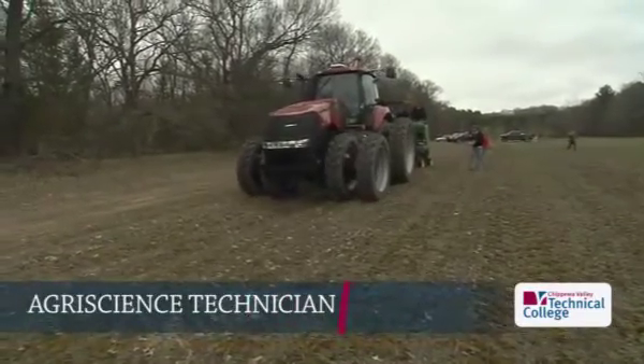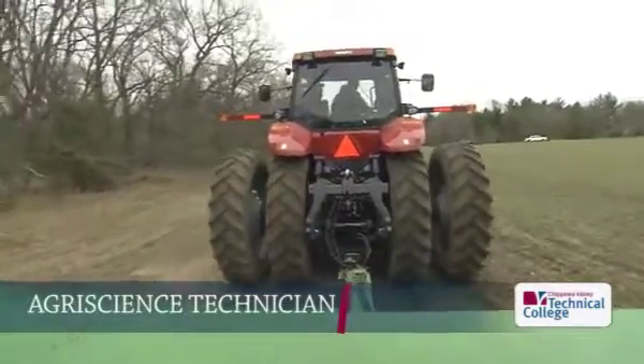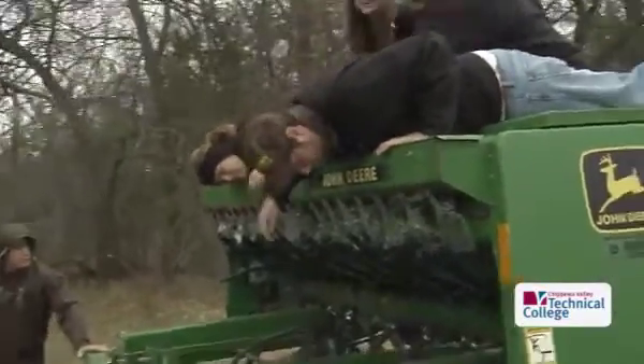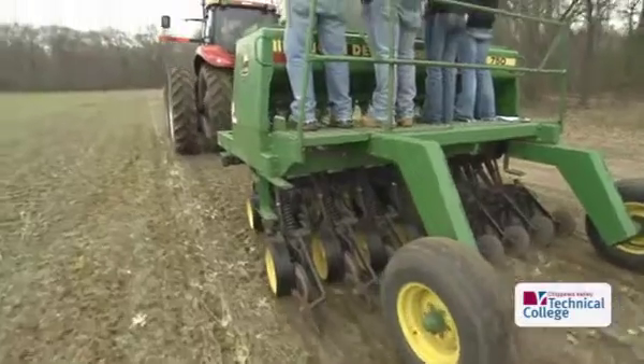This is one of our labs and actually a good example of some of the things that we do. What we're doing is producing an oilseed crop that can be utilized to produce energy.